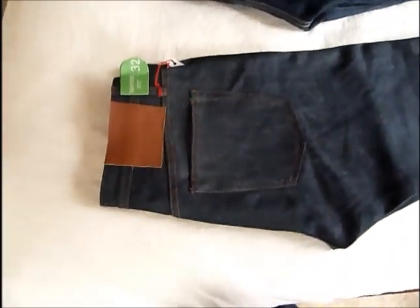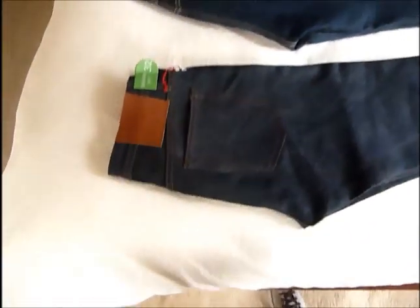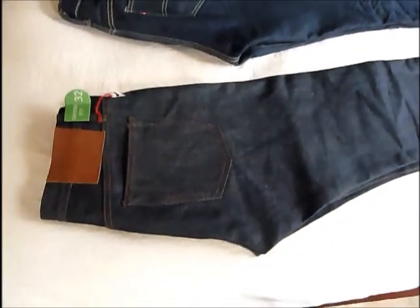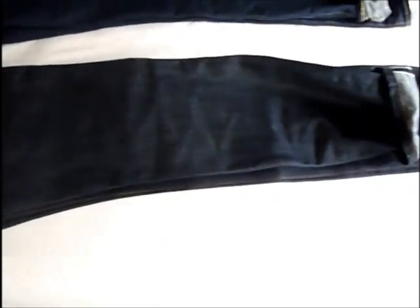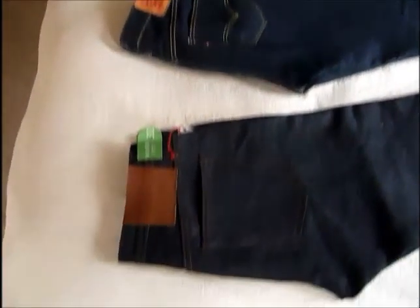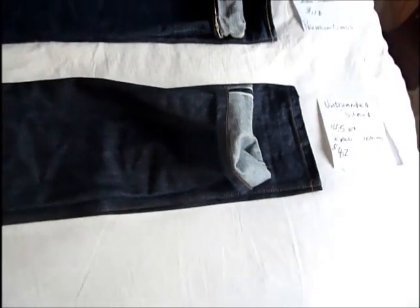I like these jeans a lot. There's a lot of value. $82 is still a lot for many people to spend on a pair of jeans, I understand that. They are 14 and a half ounce raw denim, and the fit and finish on them is nice — you can tell it's done fairly well. They're not made in the USA, and neither are the Levi's Premium Goods. But the overall quality of the jeans is pretty nice. It's selvedge denim, and you can see that in the stitching.